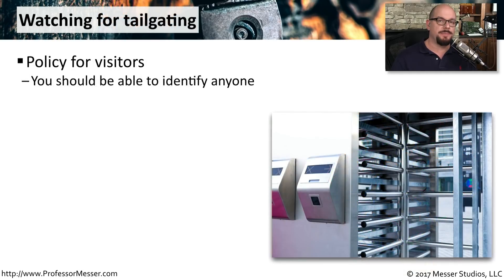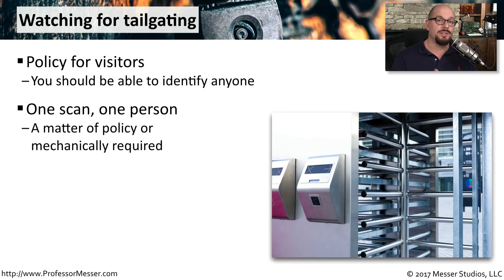The best way to stop tailgating is to train your users on what policies are acceptable when coming into the building. There needs to be a policy for visitors, so you should be able to identify anyone. Maybe visitors get a very particular colored badge and they're required to wear their badge everywhere they go. You also want to make sure that when someone is badging into a door, it's one person at a time.